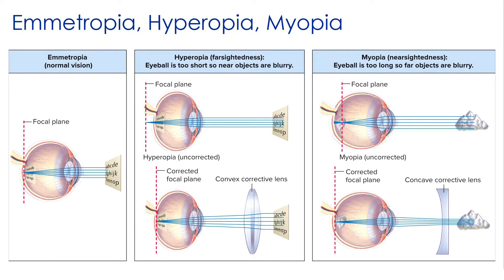Normal vision is called emmetropia — when the lens bends parallel rays of light so they converge onto the back of the retina. Some individuals exhibit hyperopia, or farsightedness: parallel rays converge behind the retina because the eyeball is essentially too short. This is corrected by having light rays pass through convex corrective lenses before reaching the eye, which corrects the focal plane.